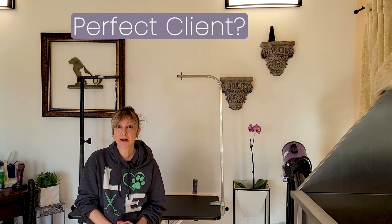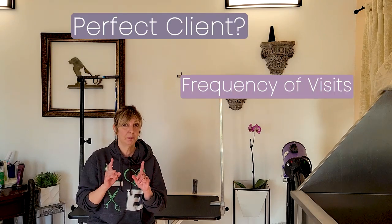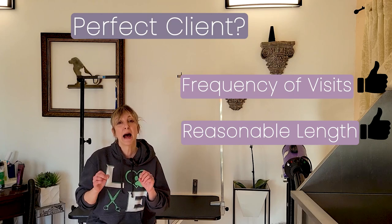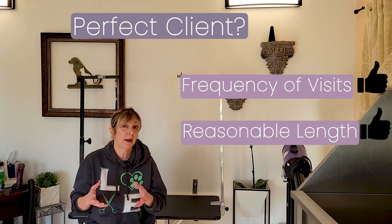Now, what do I mean by a perfect client? It is a client that comes in on a regularly enough basis for the haircut that they are searching for. So the frequency of their visits matches a reasonable haircut for a dog that is coated like a doodle.